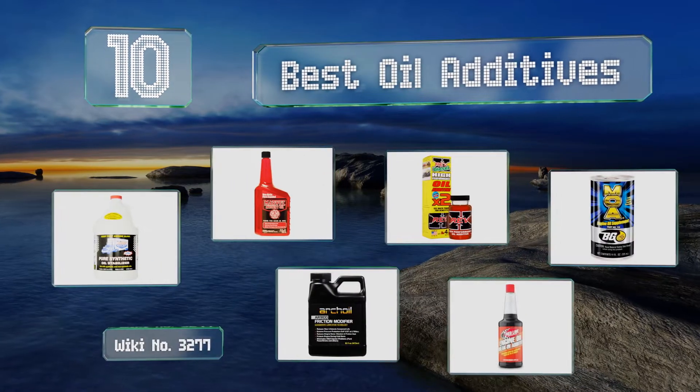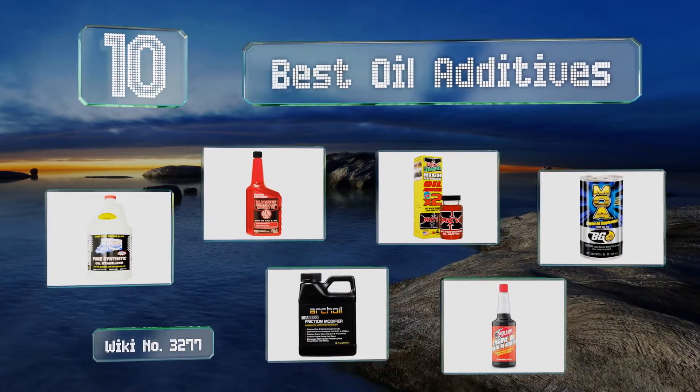EasyVid presents the 10 best oil additives. Let's get started with the list.